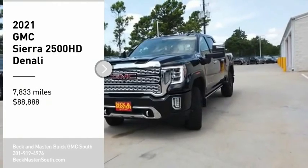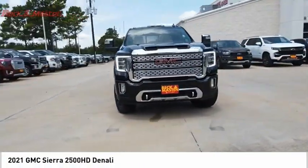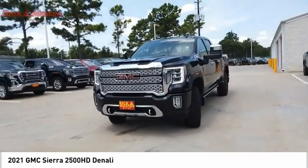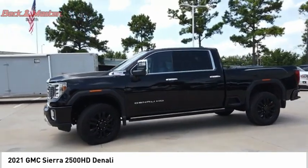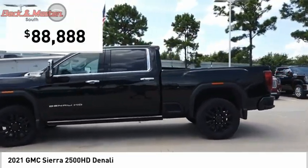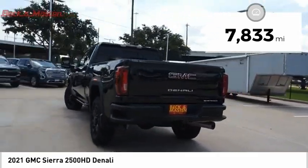You are going to love the 2021 Sierra 2500 HD. The GMC Sierra 2500 HD has all your workhorse basics covered — no worries here — and is priced below $90,000. This vehicle has less than 8,000 miles.